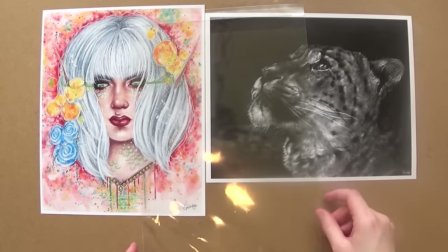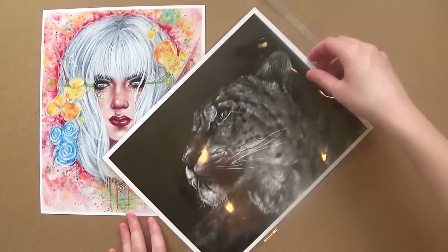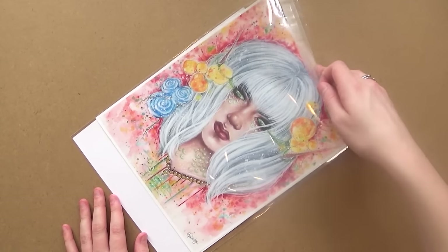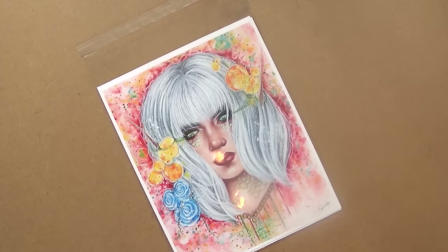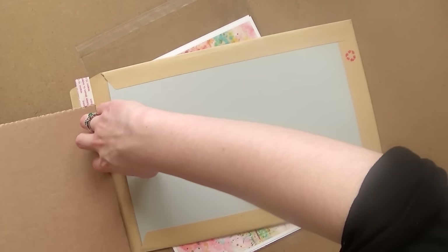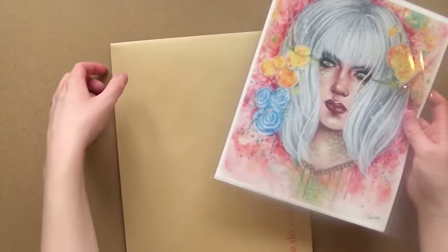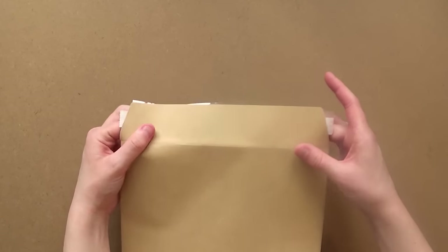Now I'm going to run through how I would package an 8x10 inch print. I'm going to show you how I would package two prints — I'd use an A4 cello sleeve, put the two prints in back to back, and then put them into a hard backed envelope with an extra sheet of really thick cardboard. This makes sure it's really sturdy so that even if you try to bend it, you'd need a lot of pressure, meaning your package will be really safe during shipping.